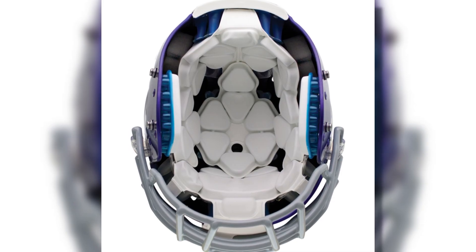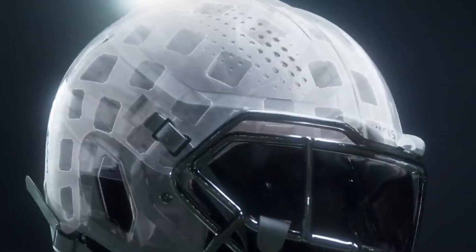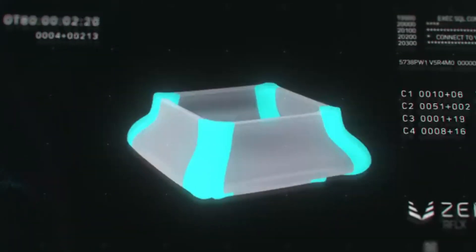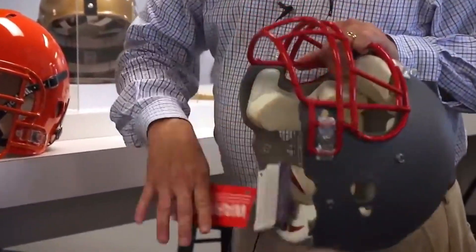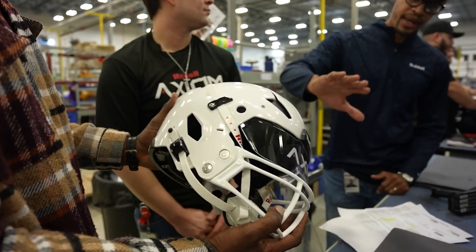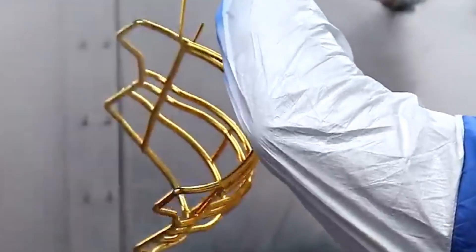The interior padding, made from thermoplastic urethane (TPU) or foam, is designed to absorb shocks. Layers of padding are strategically placed to provide maximum protection while ensuring comfort. Additionally, antimicrobial and moisture-wicking materials are used to keep the helmet hygienic and comfortable throughout the game. Face masks, crafted from high-strength steel or titanium, provide both durability and a lightweight feel. Precision bending machines shape the metal into the required design, and then the face masks are coated with a protective layer to prevent corrosion.